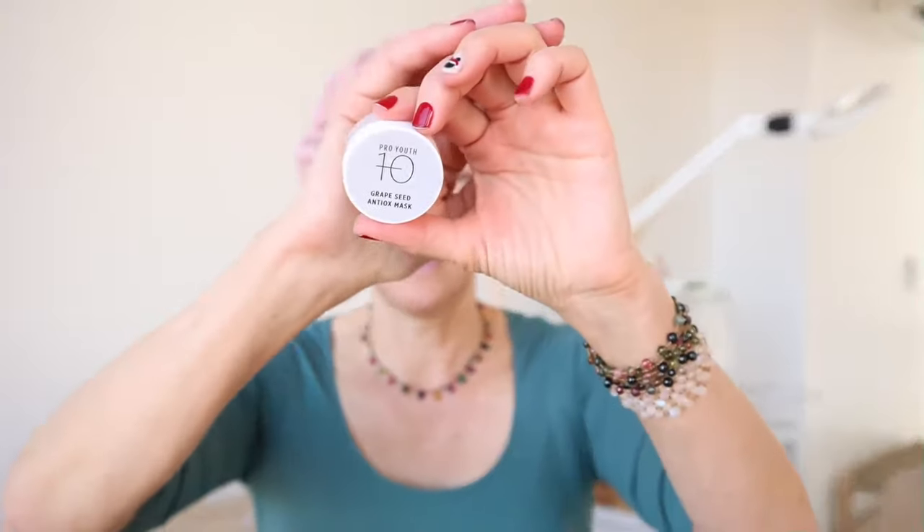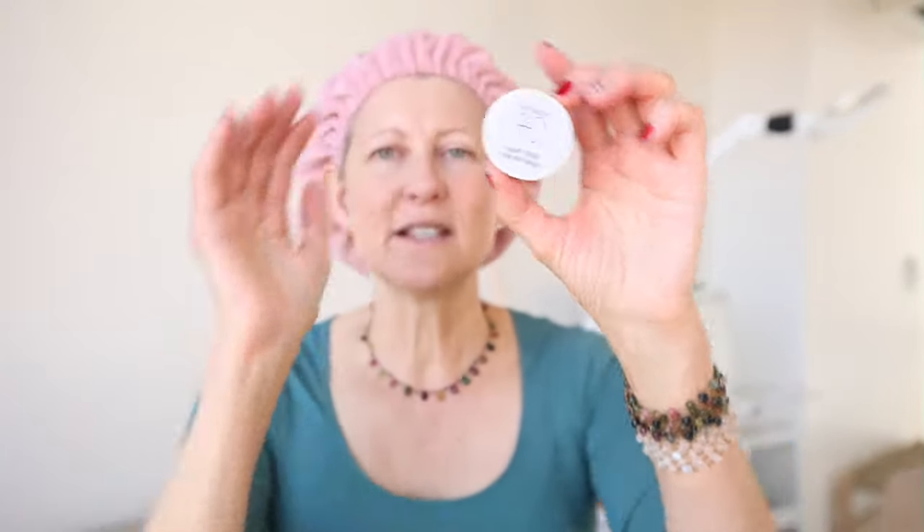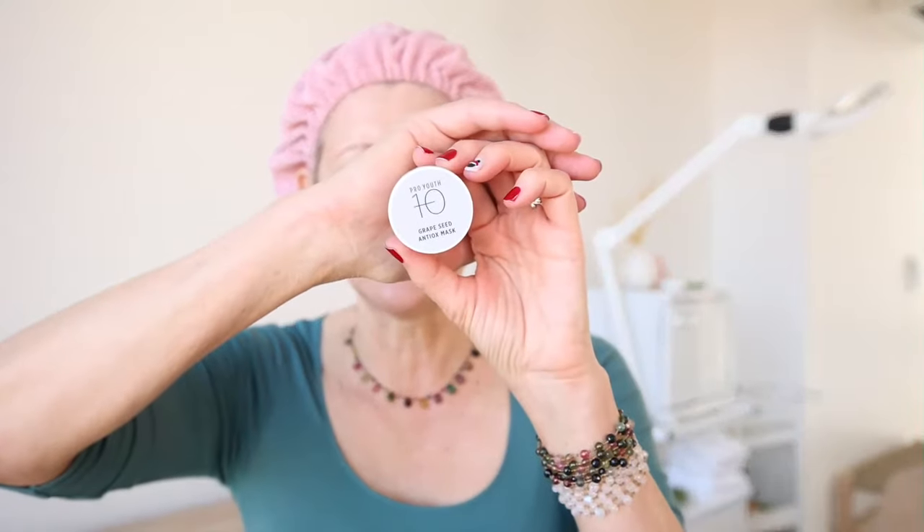Next step: grab your grapeseed antioxidant mask. Of all the products in this kit, this is the one that's not acne safe. But if your acne is just comedones — just blackheads, bumps under the skin without whiteheads or pustules — you're going to be fine with this. I use this all the time in treatments for people with blackheads with no problems. If you have pustular inflamed acne, this probably won't be the best one for you.